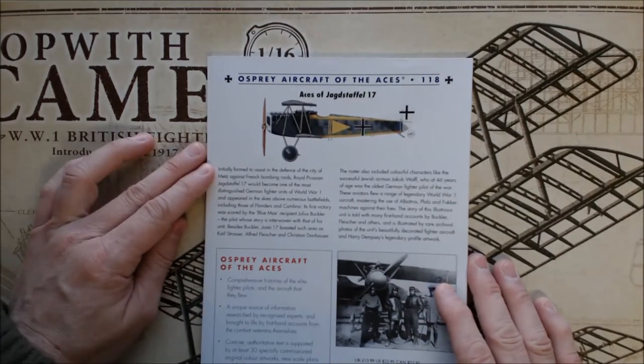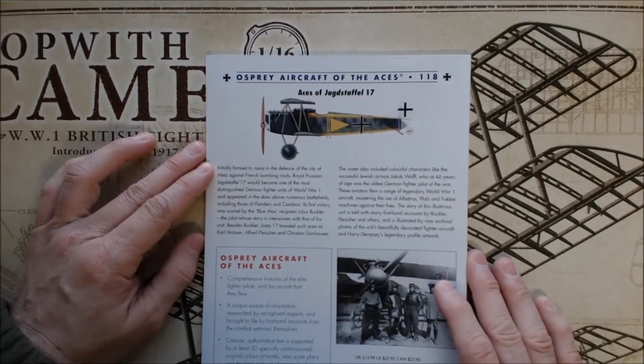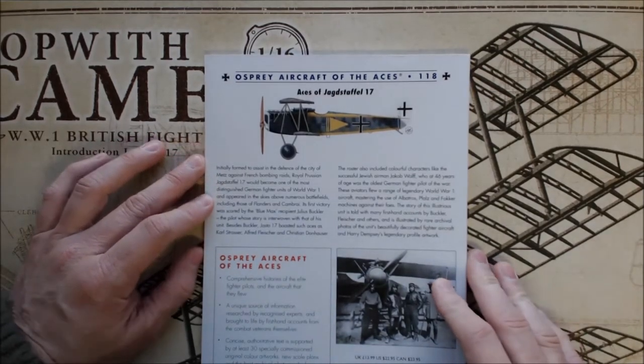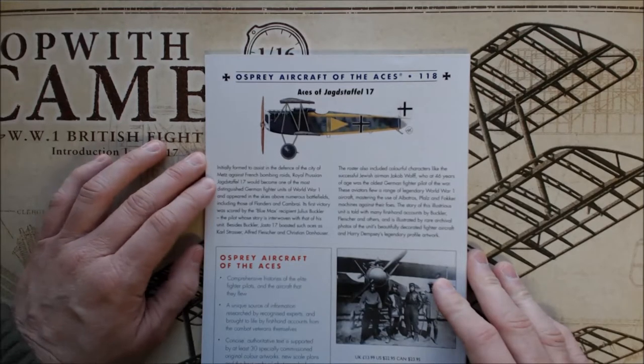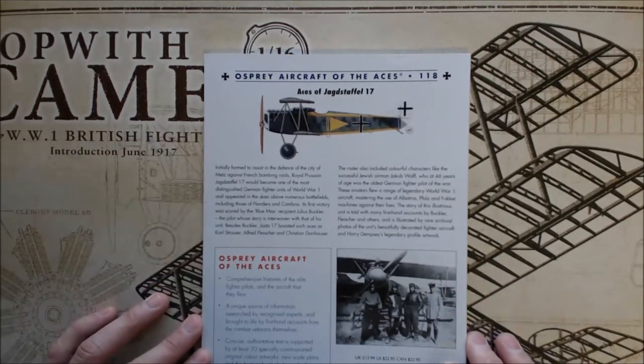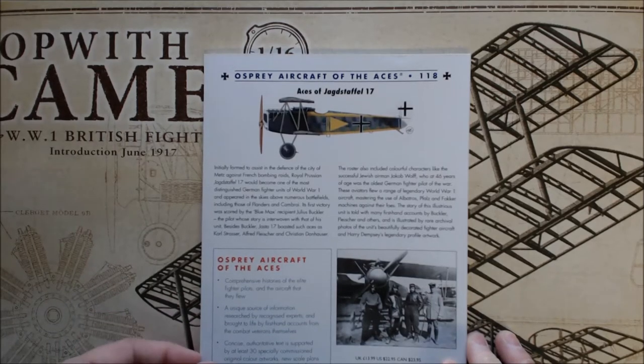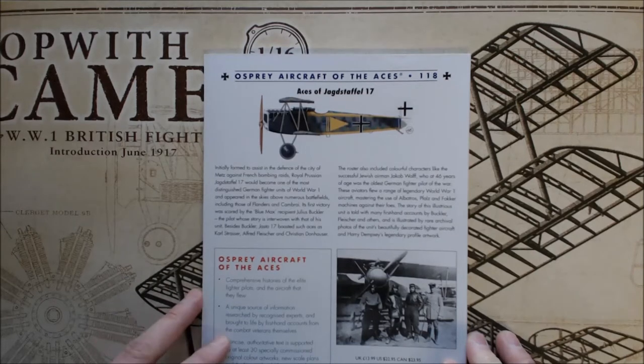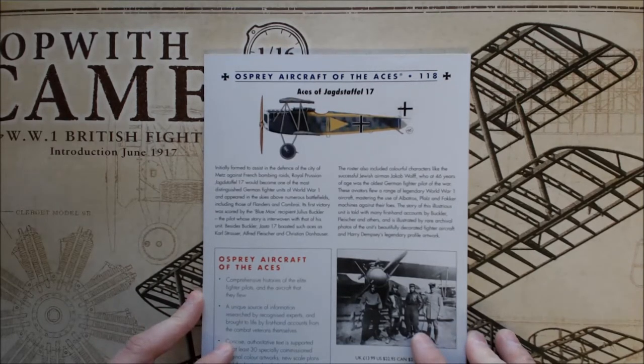On the back — I can just read the back here — initially formed to assist in the defense of the city of Metz against French bombing raids, Royal Prussian Jagdstaffel 17 would become one of the most distinguished German fighter units of World War I, and appeared in the skies above numerous battlefields, including those of Flanders and Cambrai. Its first victory was scored by Blue Max recipient Julius Buckler, the pilot whose story is interwoven with that of his unit.